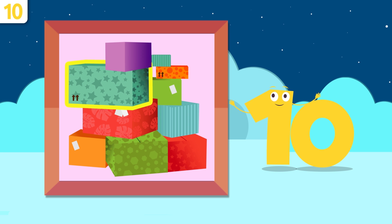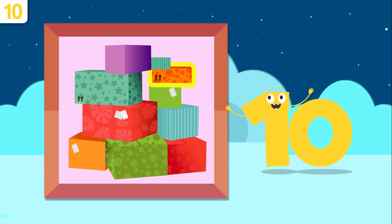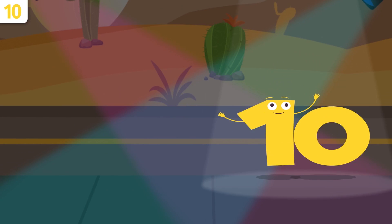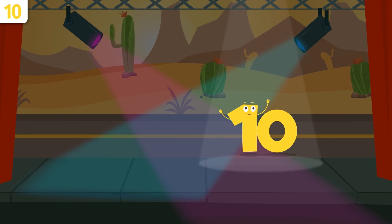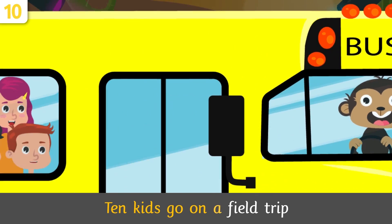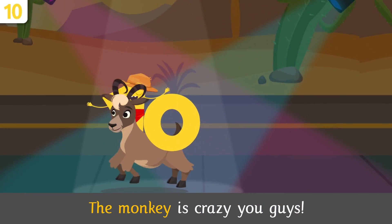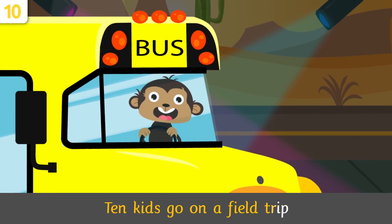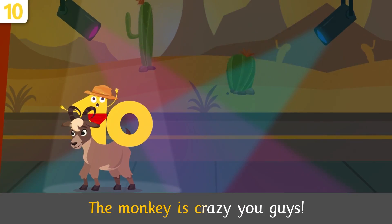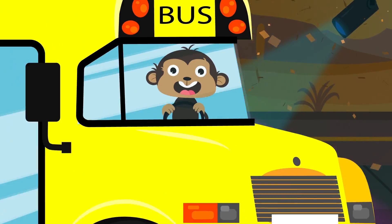One, two, three, four, five, six, seven, eight, nine, and ten. There are ten boxes. Awesome! Sing along, everyone: one, two, three, four, five, six, seven, eight, nine, and ten!